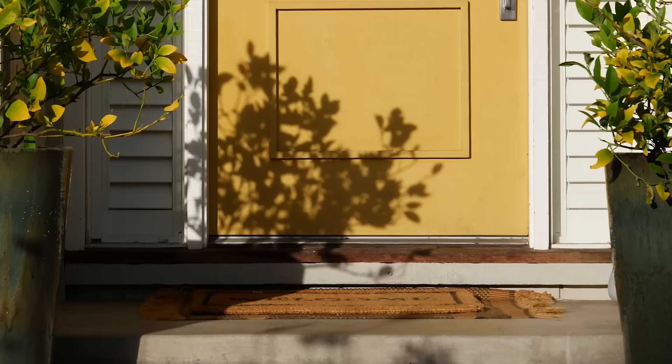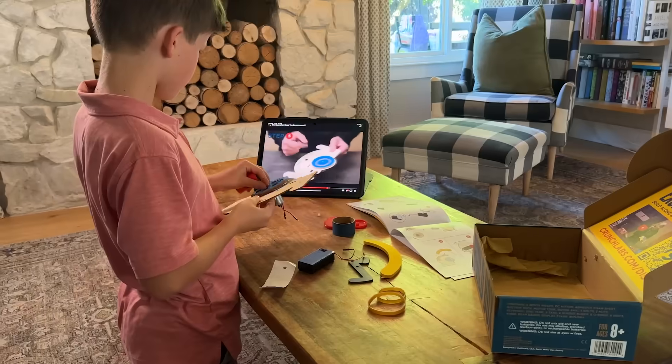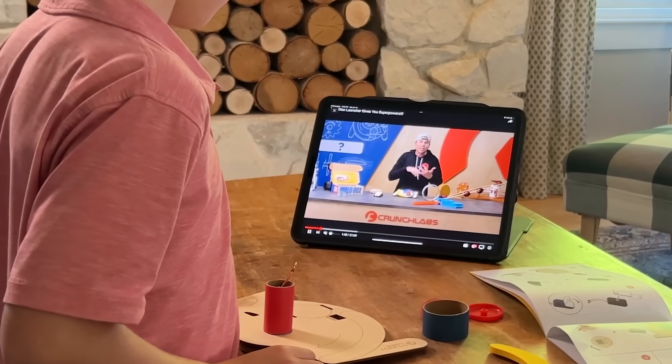The Crunch Labs Build Box is a monthly toy that gets delivered to you, where we build it together and then explore all the juicy physics that make it work.